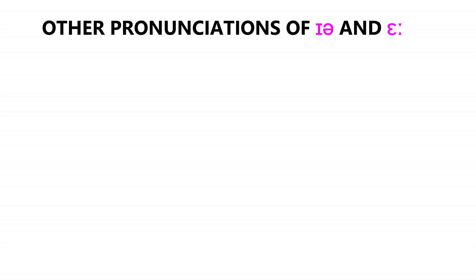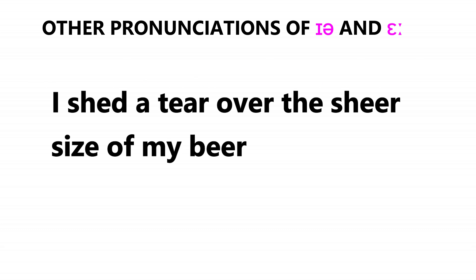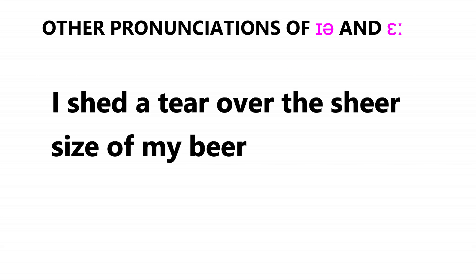Depending on dialect and styles of speaking, there are common alternative pronunciations for these two sounds. The schwa that forms the second part of the ear diphthong is often not pronounced, especially in connected speech. So a fully articulated pronunciation would sound like: 'I shed a tear over the sheer size of my beer,' whereas others with a more contemporary pronunciation would say: 'I shed a tear over the sheer size of my beer.'